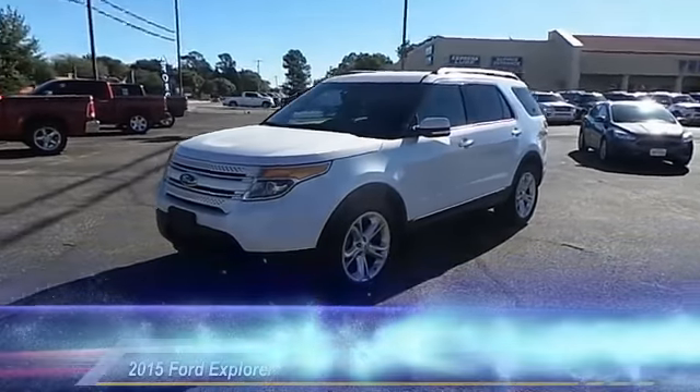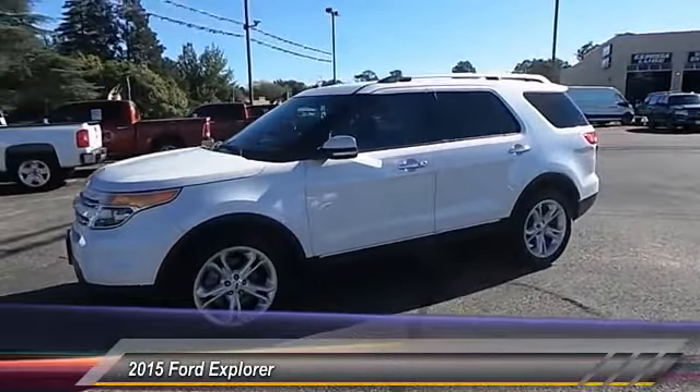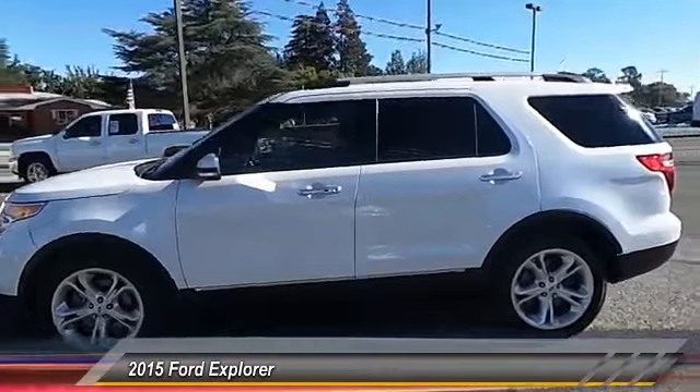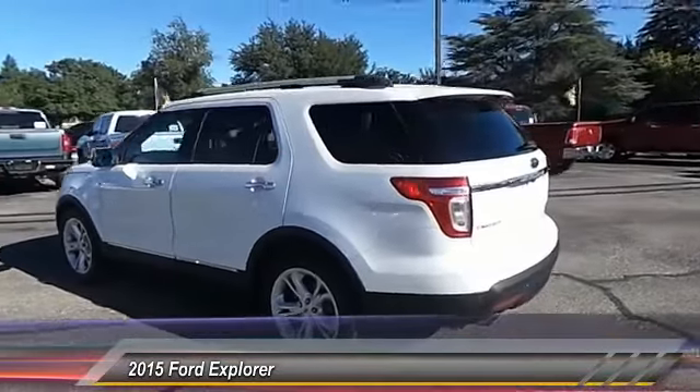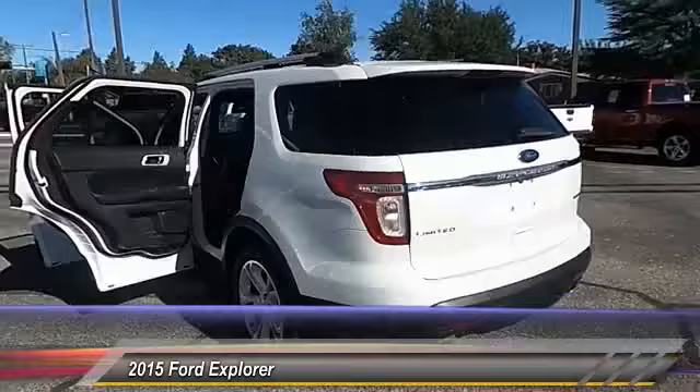Hey folks, I'm going to welcome you to Permian Ford. I hope you enjoy the video. The 2015 Ford Explorer — you've got a lot of capabilities to call on in a Ford Explorer. Don't underestimate your choices. This vehicle has less than 50,000 miles.